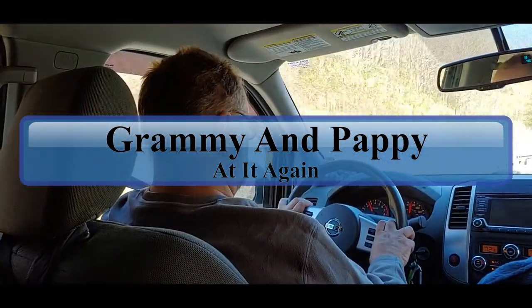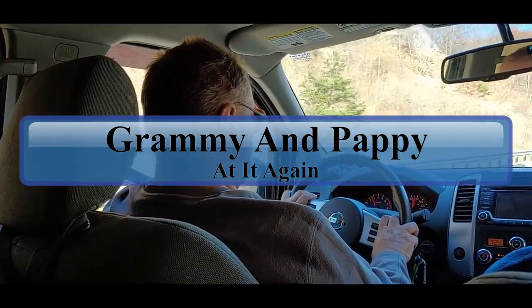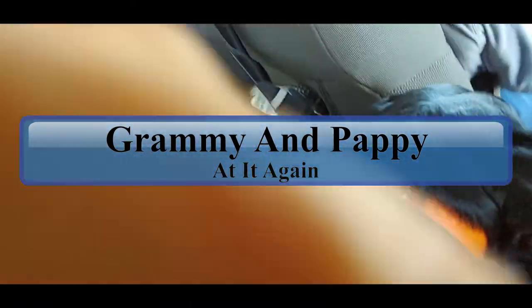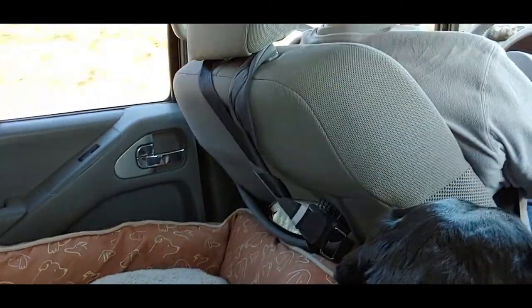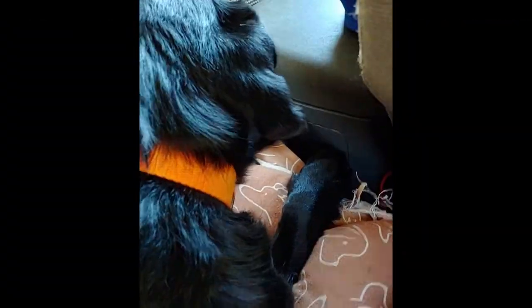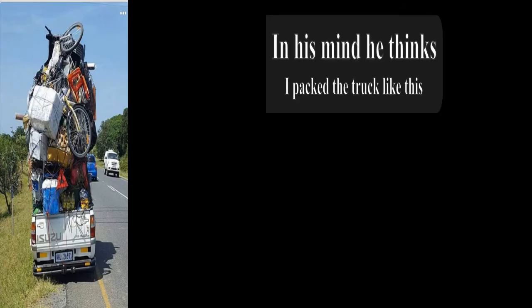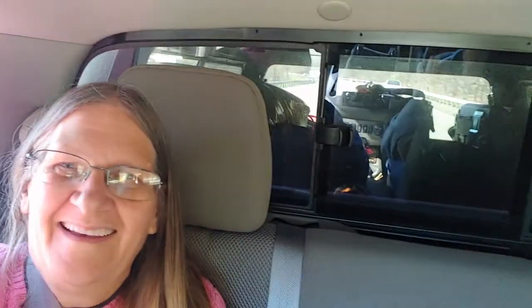We're out on the road again, taking an adventure. Pappy's driving and we got Manny — she's in her little seat, just relaxing. I'm in the back seat because we got my son in the front seat, so me and Manny are sharing the back seat here for YouTube.